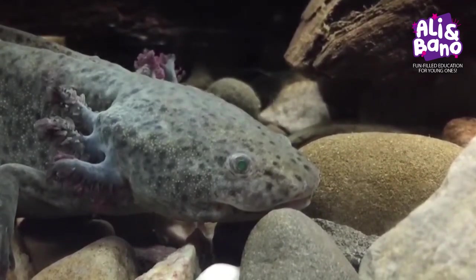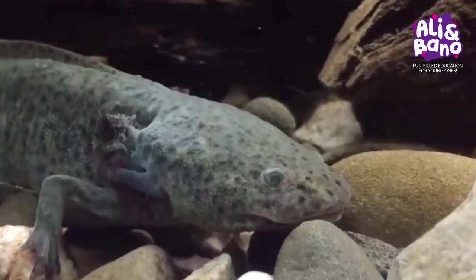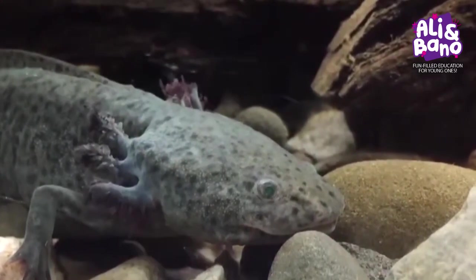But that sweet little smile can quickly turn into a vacuum cleaner when it's time to eat. Axolotls suck in their prey, which includes crustaceans, mollusks, insect eggs, and small fish.